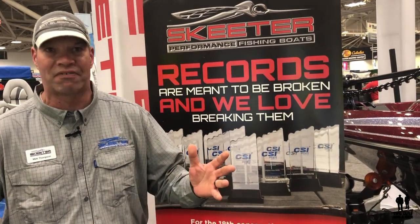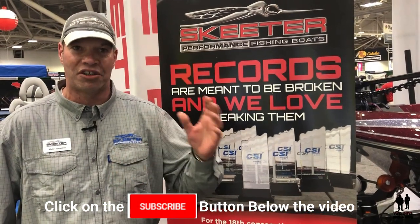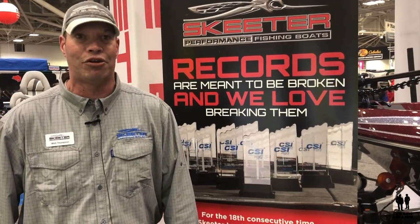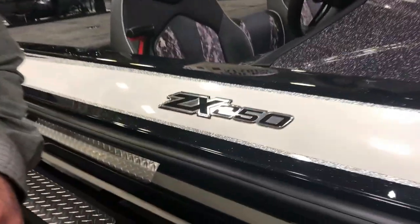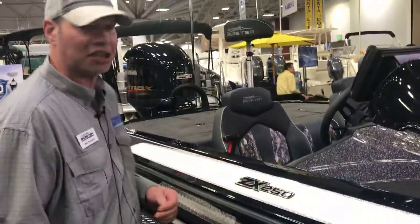We've been building boats for 75 years. I'm going to walk you through one of our ZX bass boats, and we're also going to take you through a brand new boat this year — our WX 2200. So here we are, starting with the Skeeter ZX 250. We make a few different models in the bass boats, but we're going to focus on the ZX package.